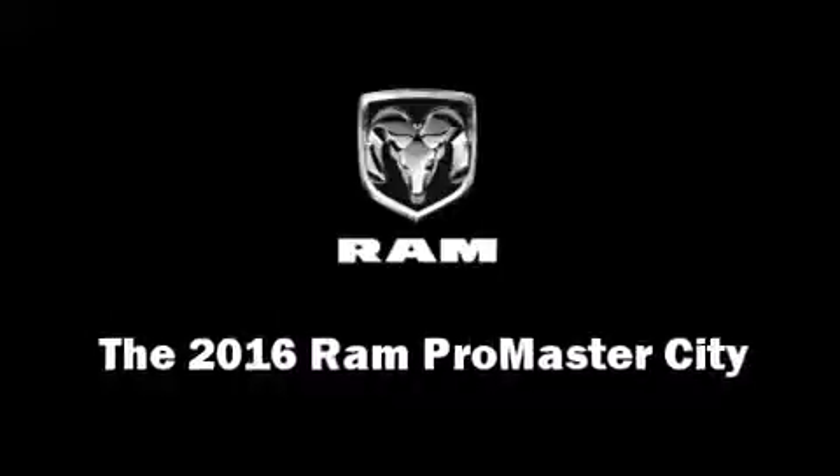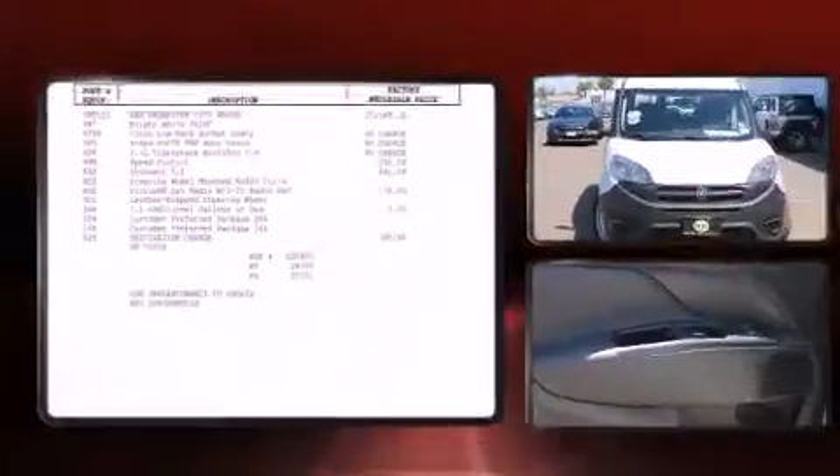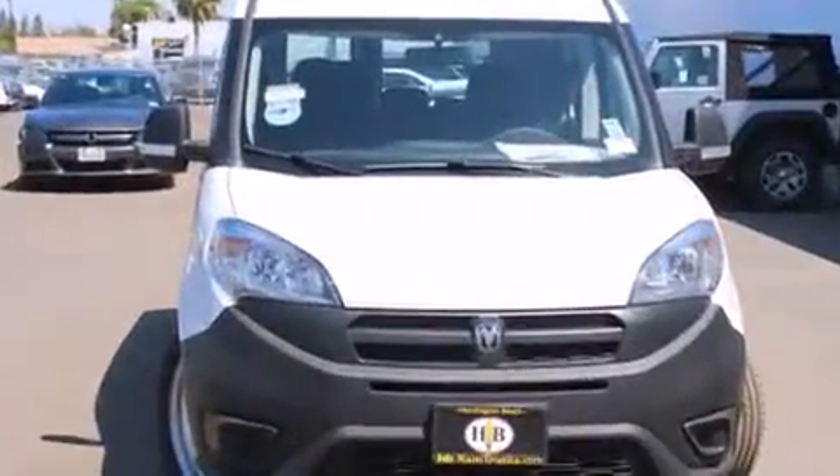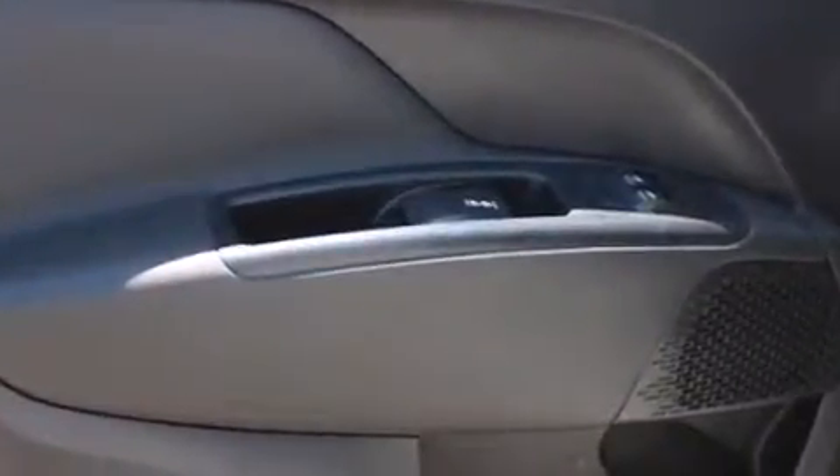The 2016 Ram Promaster City. This four-door, five-passenger wagon will allow you to take command of the road with confidence. It features a front-wheel drive platform, an automatic transmission, and a 2.4-liter four-cylinder engine.